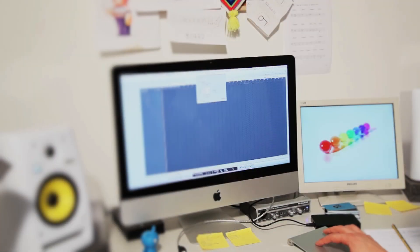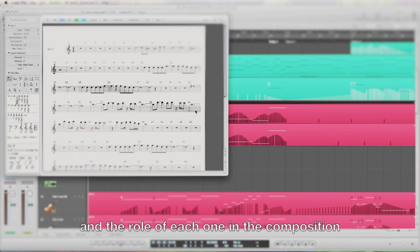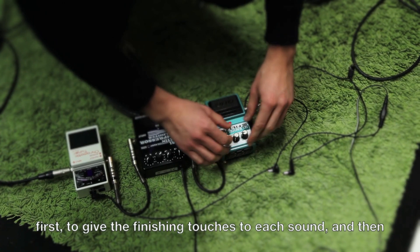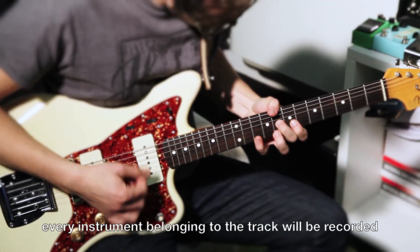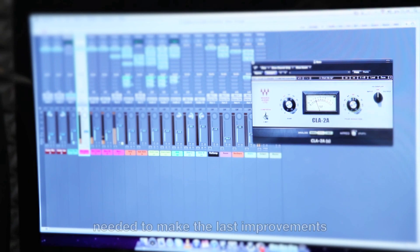Once finished writing — with a specific computer program — the parts for every instrument and the role of each one in the composition, during the recording session we first give the finishing touches to each sound, and then every instrument belonging to the track is recorded.